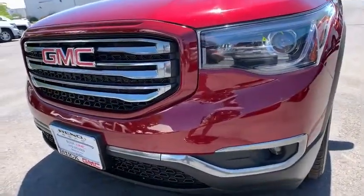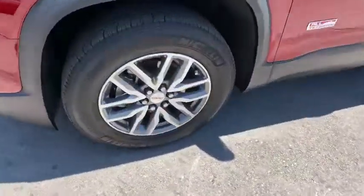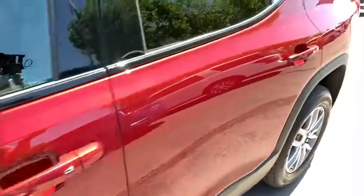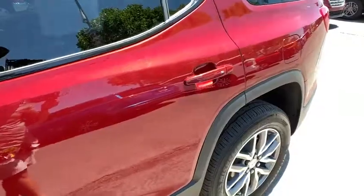Steering wheel audio controls, keyless entry, power liftgate, Bluetooth, leather-wrapped steering wheel, adjustable steering wheel, four-wheel disc brakes, floor mats, cruise control.